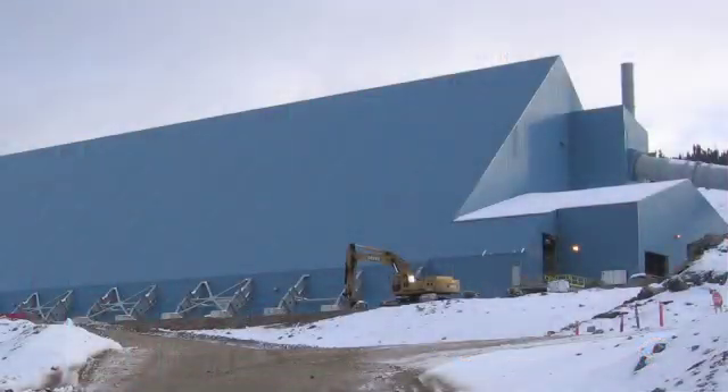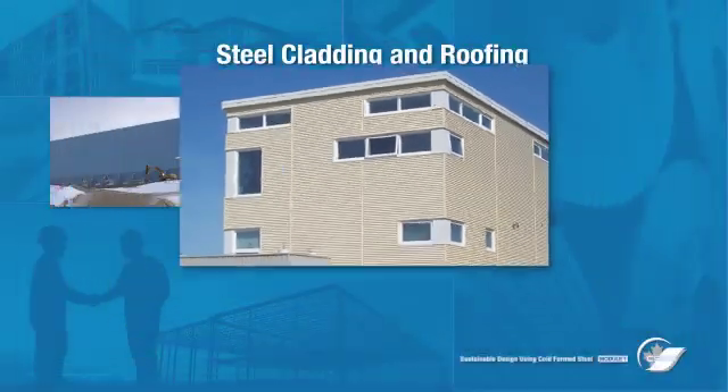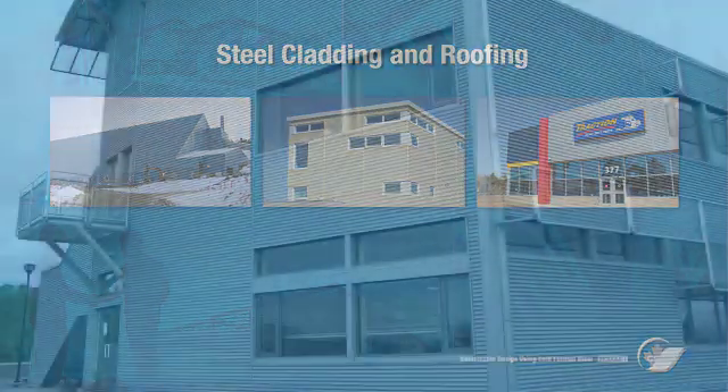Pre-finished sheet steel is used in many proprietary roofing and siding products. These cladding systems are popular in all types of commercial building construction, as well as agricultural and residential roofing.